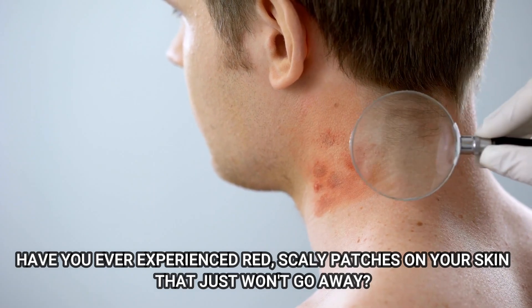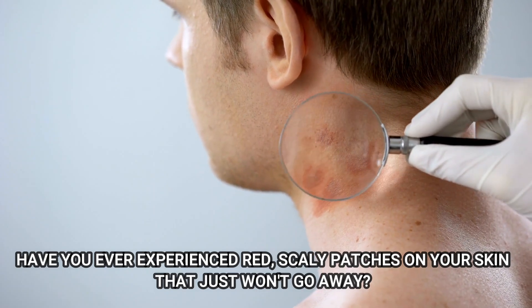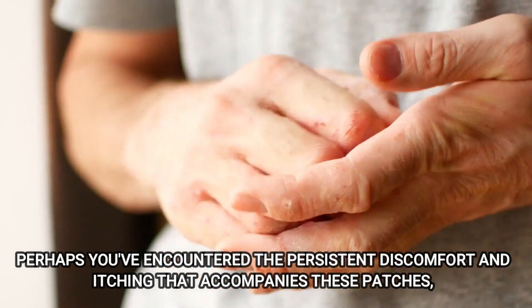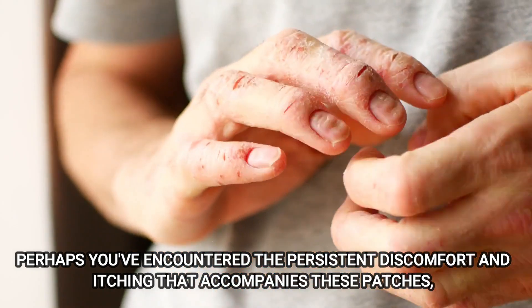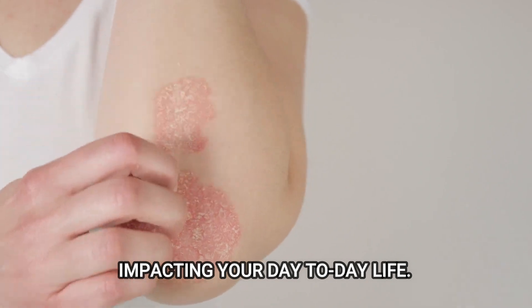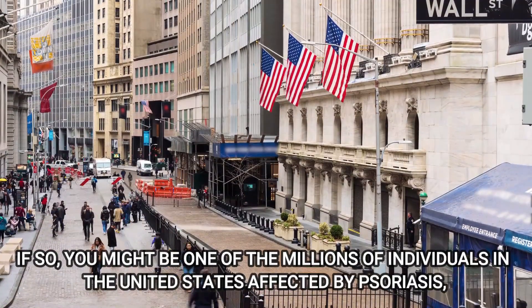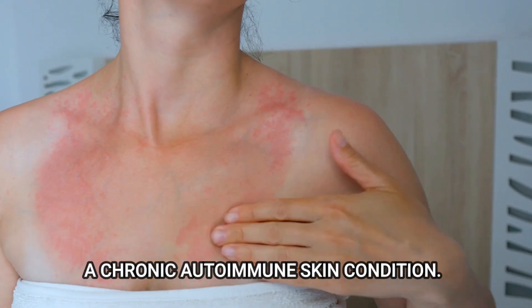Have you ever experienced red scaly patches on your skin that just won't go away? Perhaps you've encountered the persistent discomfort and itching that accompanies these patches, impacting your day-to-day life. If so, you might be one of the millions of individuals in the United States affected by psoriasis, a chronic autoimmune skin condition.